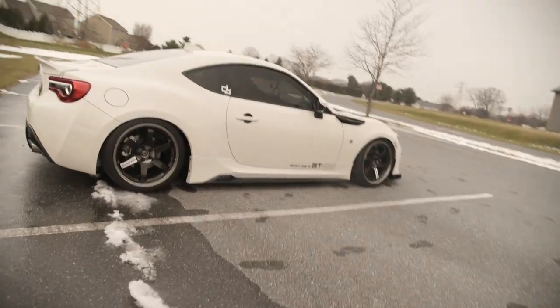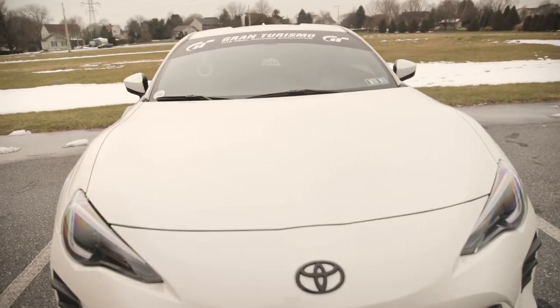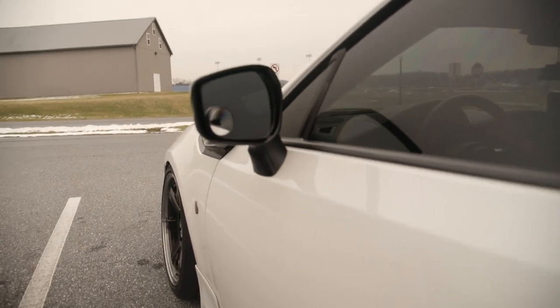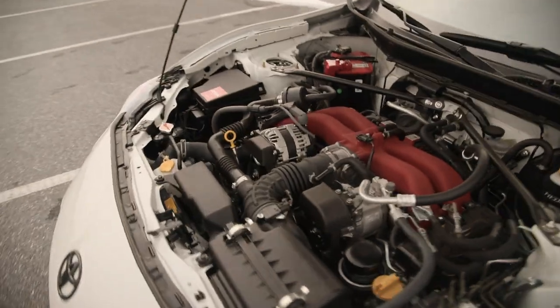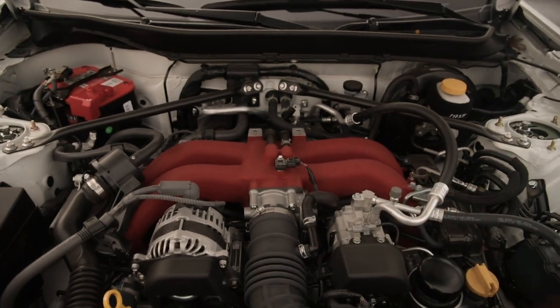We're going to head into the engine bay now. There's not much in here, but I figured I'd show you guys what we're starting out with — hopefully you can follow along the journey on the channel, so feel free to subscribe if you want to see more videos on this car. Here we have the engine bay — the good old FA20. It's pretty much stock right now, so don't judge too hard, but that should all change in the future.